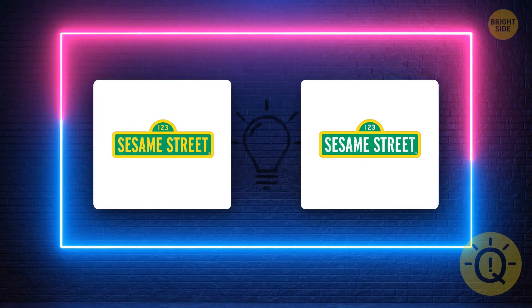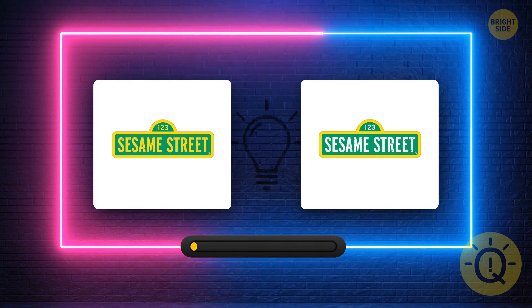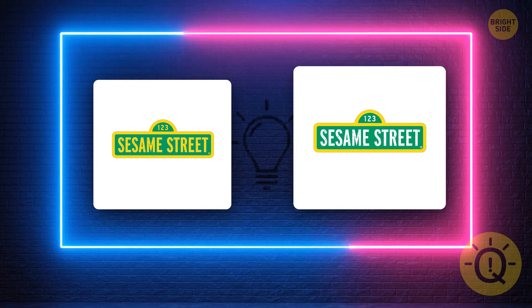Hardcore flashbacks. Sesame Street has been running since 1969, so it's been around since even your parents were little. We know it all too well. What's the correct logo? It's this one, of course.